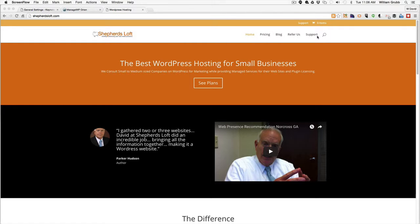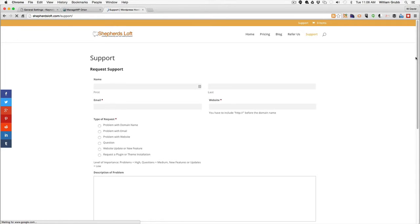After you've signed up with us, you can visit shepherdsloft.com. In the top right, there is a support link that will take you to our support form, and this is the process that we would like you to follow.